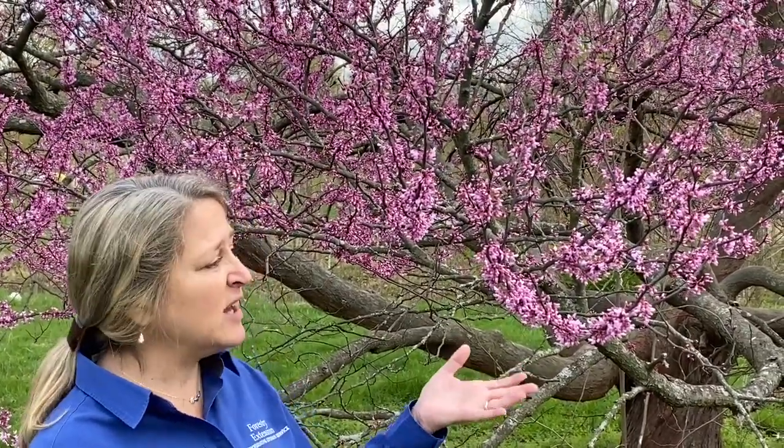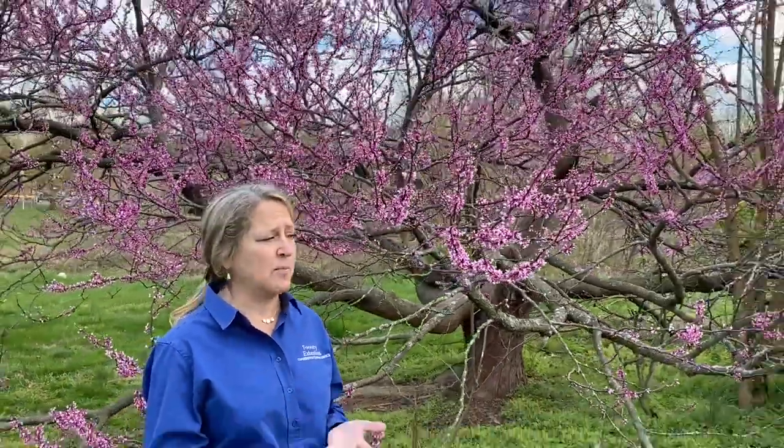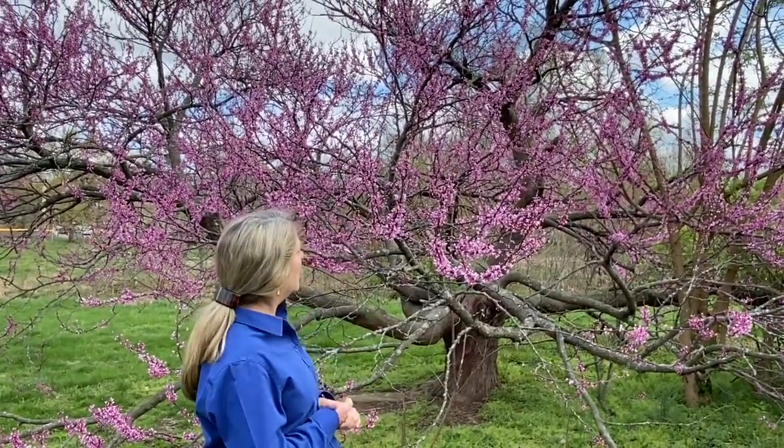A lot of times those seed pods will persist throughout the winter. Those seeds are going to be dispersed by birds or by wind, and overall it's a great tree. It's tolerant of a variety of soils, it does well in partial shade to full sun, and it's just overall a real beauty.